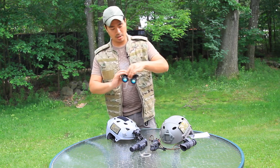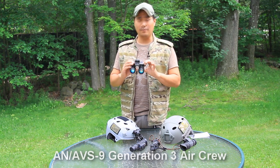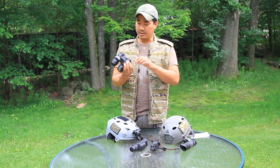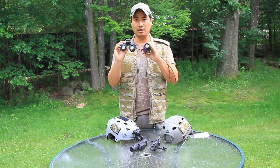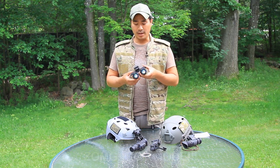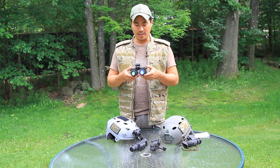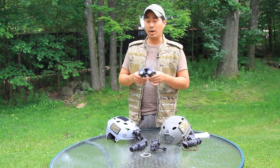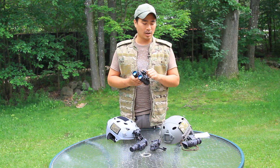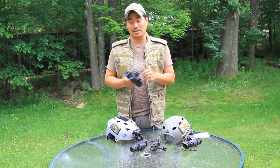Finally, this is a set I picked up — these are a set of Anvis 9 goggles, the Litton M949s, also like the F4949 sets. These are aviator goggles, and you can tell by the interesting green coating in the front, which is a little different from the land-type Anvis goggle housing. These are freaking awesome. I totally lucked out and purchased a set on eBay for about $2,000. If you were to buy these brand new retail, you're probably looking at $7,000 to $10,000, which is insane. But at the price I paid, I think I got a really fair deal, and if I don't like them I can resell and make my money back.